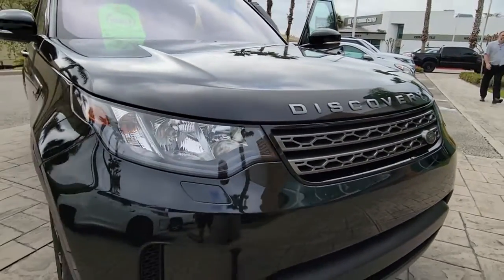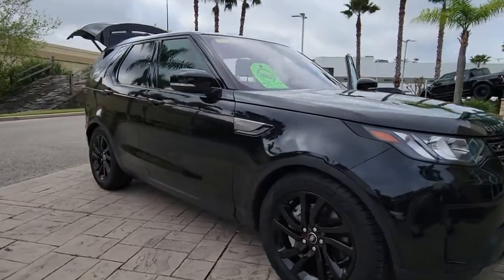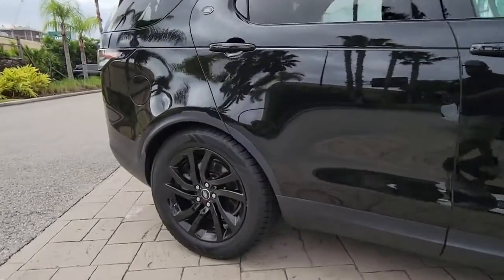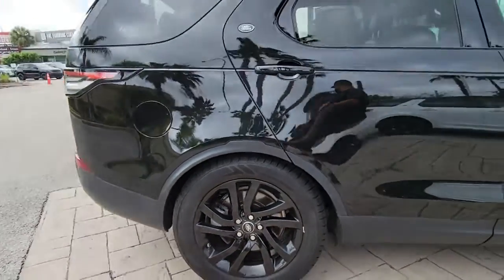Picture yourself in the 2018 Land Rover Discovery. This vehicle is an outstanding buy with fewer than 35,000 miles on the odometer. This exceptional Discovery delivers an elegant blend of capability, style, and comfort.